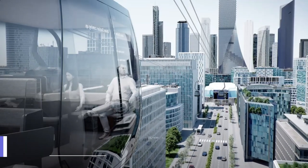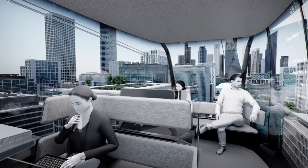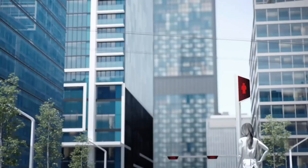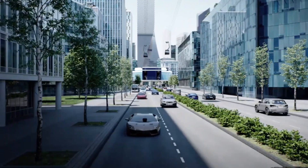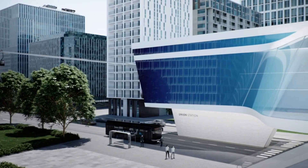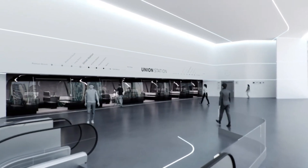Over 15,000 Doppelmayr Garaventa ropeways are in operation in 96 different countries, making the company the undisputed industry standard. They can accommodate your transportation needs with a cable car, gondola, chairlift, or funicular. They invented the 3S tricable gondola lift, which has a passenger capacity of 200 per cabin and can run in all kinds of weather.